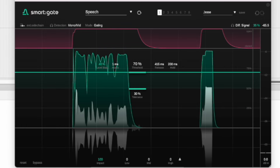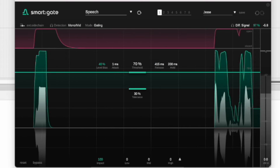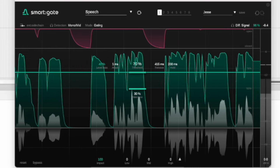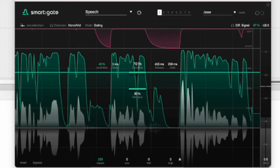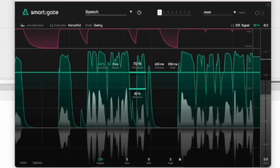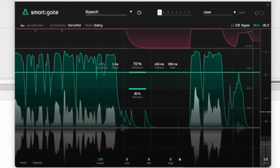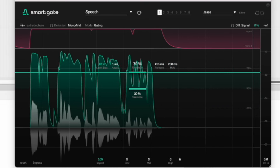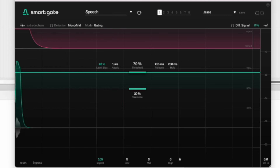Let's listen back to the whole thing and see what else it took out. It does a really good job of basically removing anything that doesn't come from the mouth — mouse clicks, weird little background noises. It does a pretty good job of removing or reducing the volume of breaths, but it's not going to take out lip smacks and stuff like that.